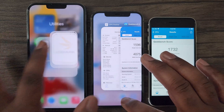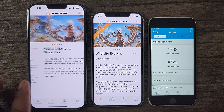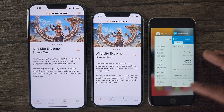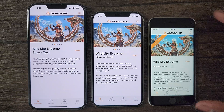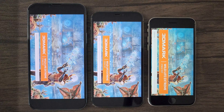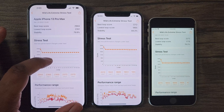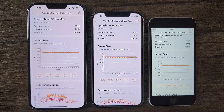Now moving on to the GPU, for this test I'll be using 3DMark Wildlife Extreme Stress Test, which will stretch these devices for 20 minutes, all the while emulating a synthetic 4K graphical mobile game. And here we go. Now as we look at these GPU scores, here we can see the iPhone 13 Pro Max taking the lead in both peak and sustained performance when looking at the best and lowest loop scores.